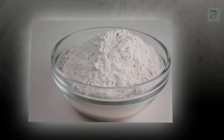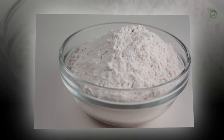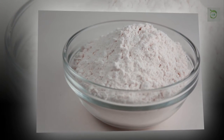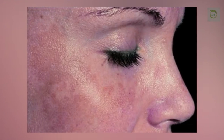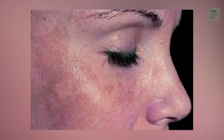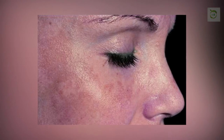Steps to follow: Mix 1 tablespoon of grated or blended raw potato, 1 tablespoon of rice flour, and 1 to 2 tablespoons of yogurt. Stir well to make a fine paste and apply it on the face as a mask, concentrating more on the spots-affected areas.